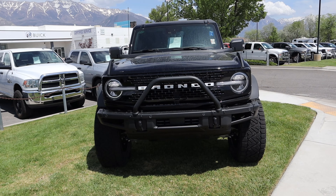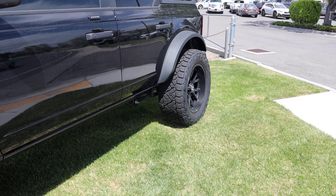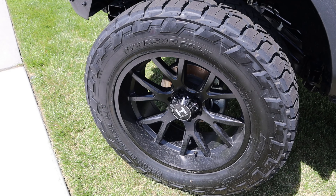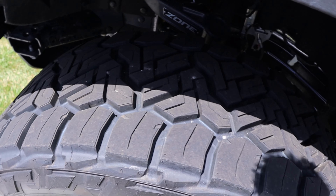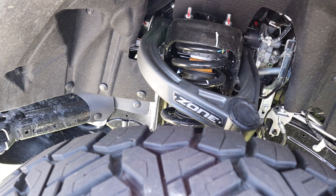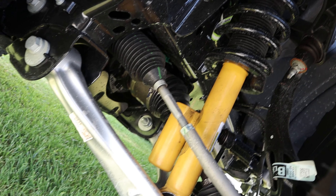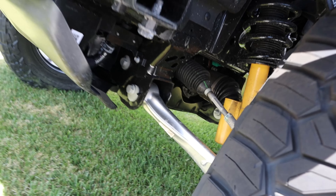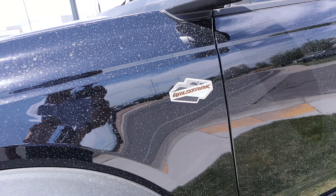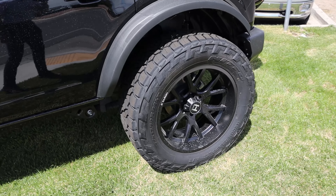Coming to the side, we've got 37s wrapped around 22-inch wheels front and rear — Hostile wheels, all blacked out, which matches the theme of this Bronco quite well. You can see the aggressive tread pattern on the tires, and here's a look at the front suspension. The Bronco comes standard with independent front suspension, and you've got the Bilstein position-sensitive shocks. Notice the stock fender flare with the Wild Track Sasquatch sticker, and the door handles match the fender flares.